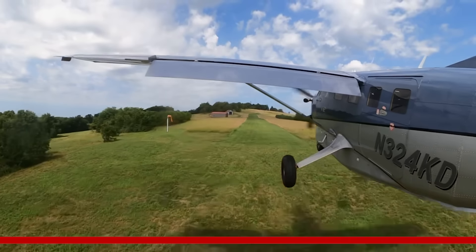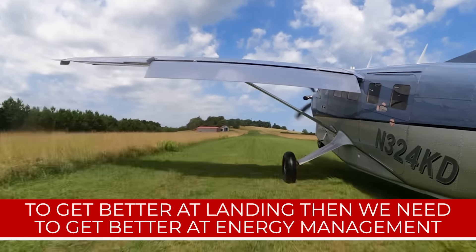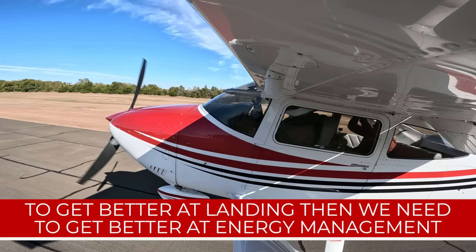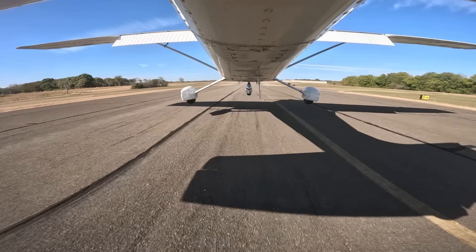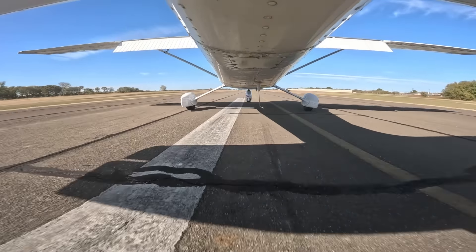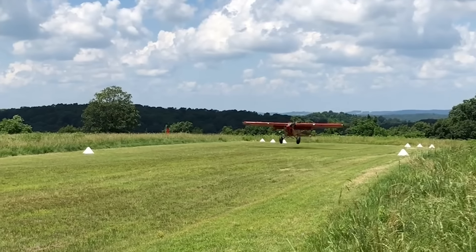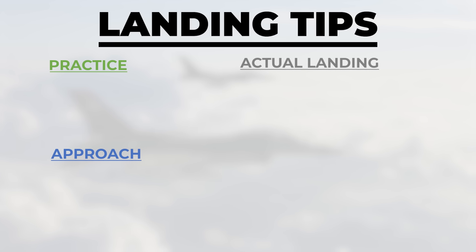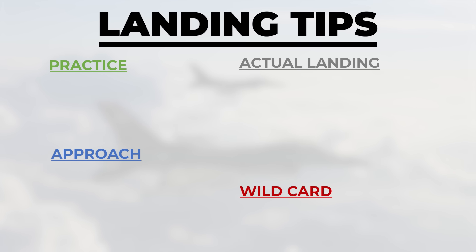Here are eight tactics that are really easy to implement that could make all of your landings way better. The first super important thing to know is that if we want to get better at landing, we need to get better at energy management. Here are eight tactics to work on your energy management, grouped by in-flight practice, approach, the actual landing itself, and then there's one wildcard tip at the end.